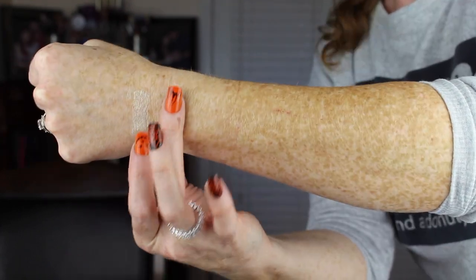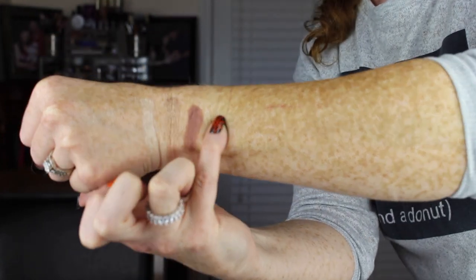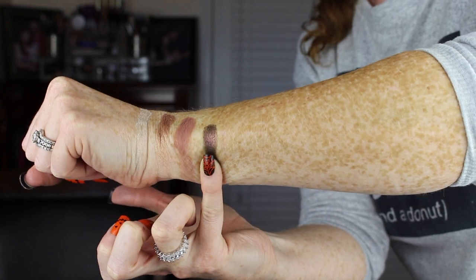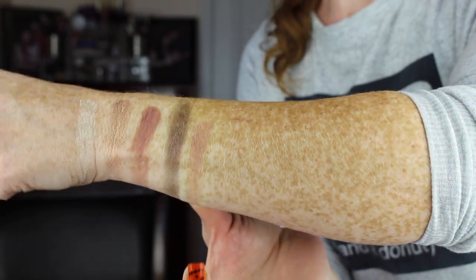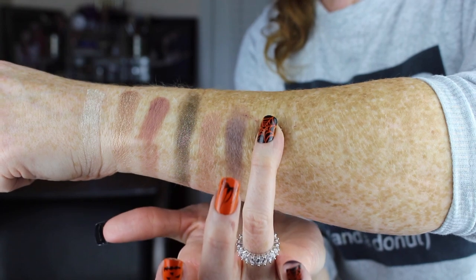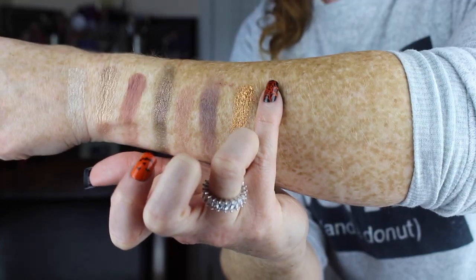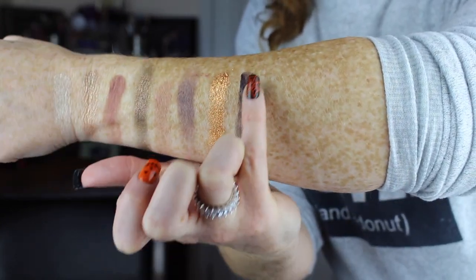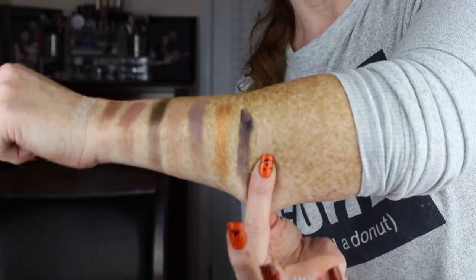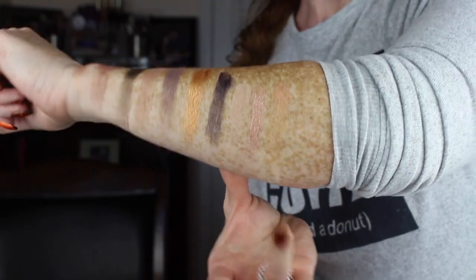I'll go ahead and swatch them for you now, and then after that I'll get into the tutorial. The shades are: Creation, Surreal, Hue, Graffiti, Sculpt, Sketch, Mosaic, Design, Canvas, Masterpiece, Portrait, and Mural.